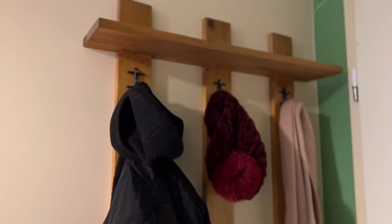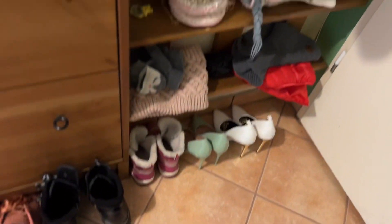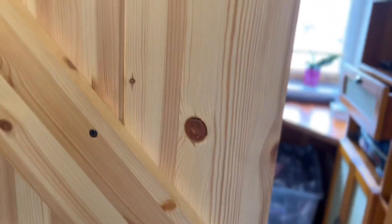Here we have a place to put jackets, scarves, and shoes. Here is the carpet for shoes and some of my shoes. When you come in, we have light, and here we have a door.